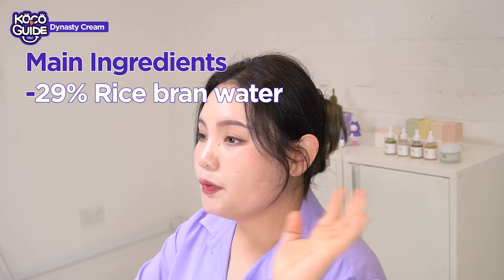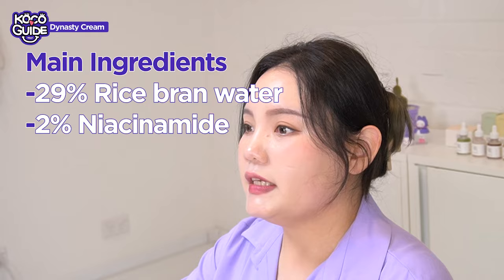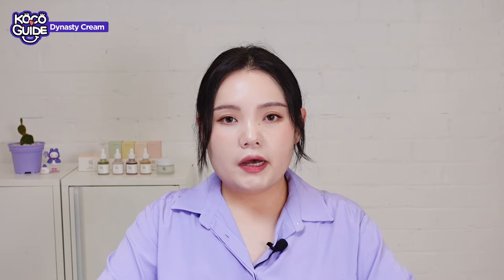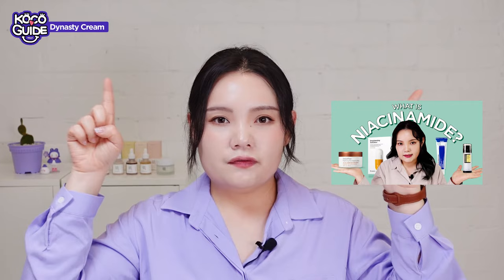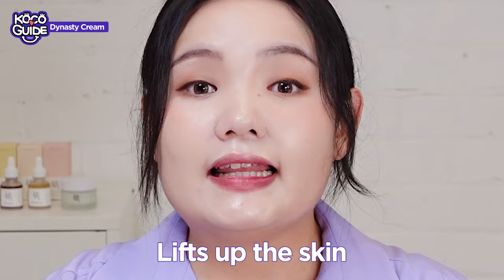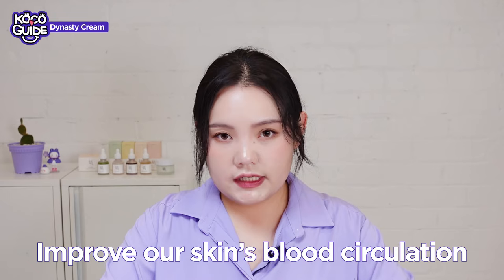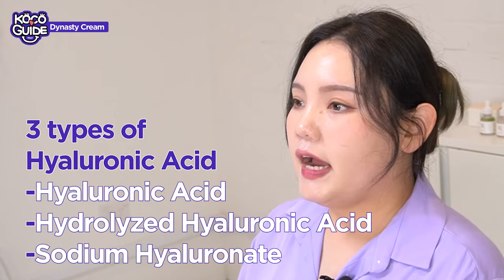Let's move on to the Dynasty Cream — another main star of Beauty of Joseon. It has the same simple packaging as the cleansing balm, reminiscent of Korean traditional paper, and it says 'clean Hanbang skincare.' There are three key ingredients: 29% rice bran water, 2% niacinamide, and 5% ginseng root water. Rice bran water and niacinamide are both gentle brightening ingredients. Ginseng root water is an anti-inflammatory ingredient that lifts the skin, as it contains vitamins B1, B2, and B12, and minerals to improve the skin's blood circulation. This cream is also packed with super hydrating nutrients such as three types of hyaluronic acid and squalene.